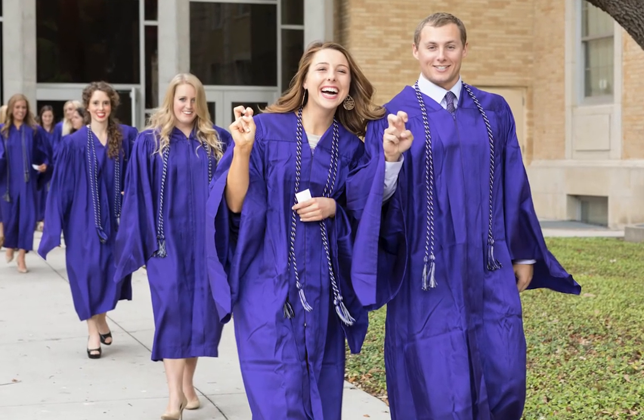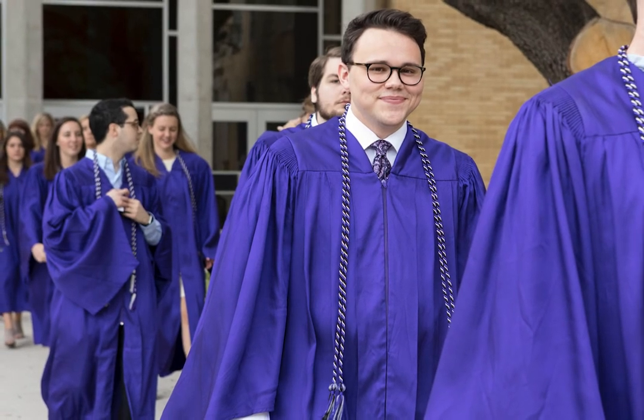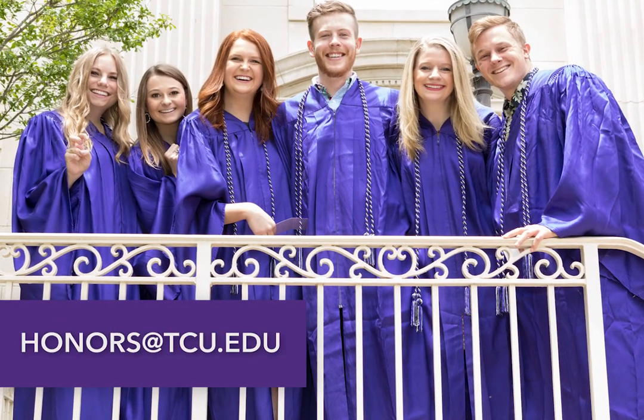Familiarize yourself with these instructions and it will make the ceremony go much smoother. After you walk off stage, you'll be directed behind the curtain and to your seat in the auditorium. Congratulations, graduates — we can't wait to start the celebration with you! If you have any other questions, please email honors at tcu.edu.